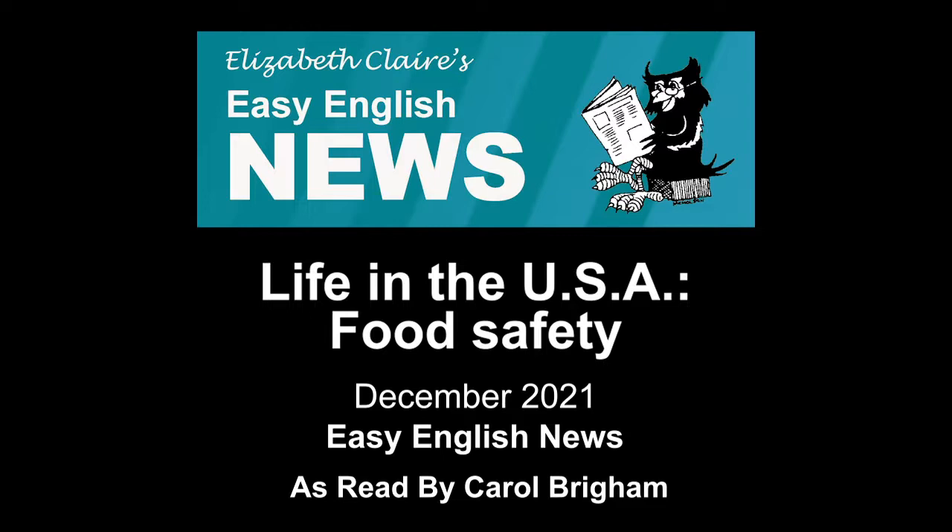The danger zone: bacteria on food grows fastest between 40 degrees Fahrenheit and 140 degrees Fahrenheit (4 degrees Celsius and 60 degrees Celsius). Keep food below or above this danger zone. The FDA advises people to follow the two-hour rule. Throw away meat and other perishable food that has been at room temperature for longer than two hours. In very hot weather, 90 degrees Fahrenheit, throw away perishable food after one hour.